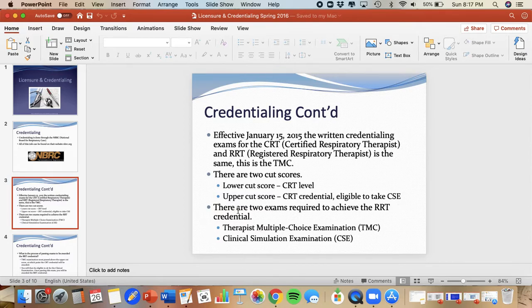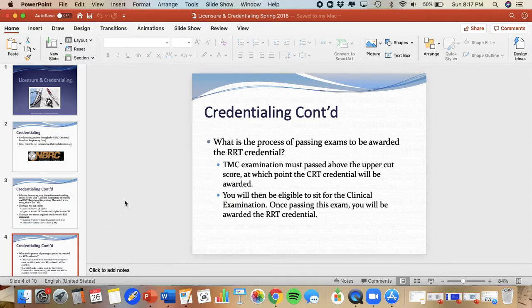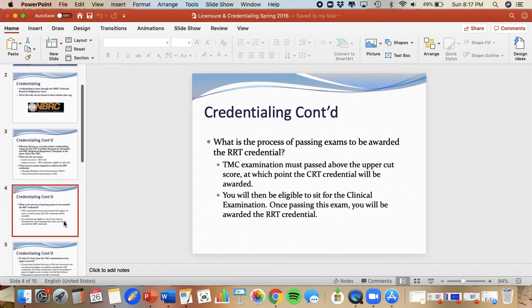There are two exams required to achieve the RRT credential: the TMC — Therapist Multiple Choice Examination — and then your Clinical Simulation Examination. To be awarded the RRT credential, you have to pass at the upper cut level and then sit for your clinical examination. Once both of those are passed, you are awarded the Registered Respiratory Therapist credential.